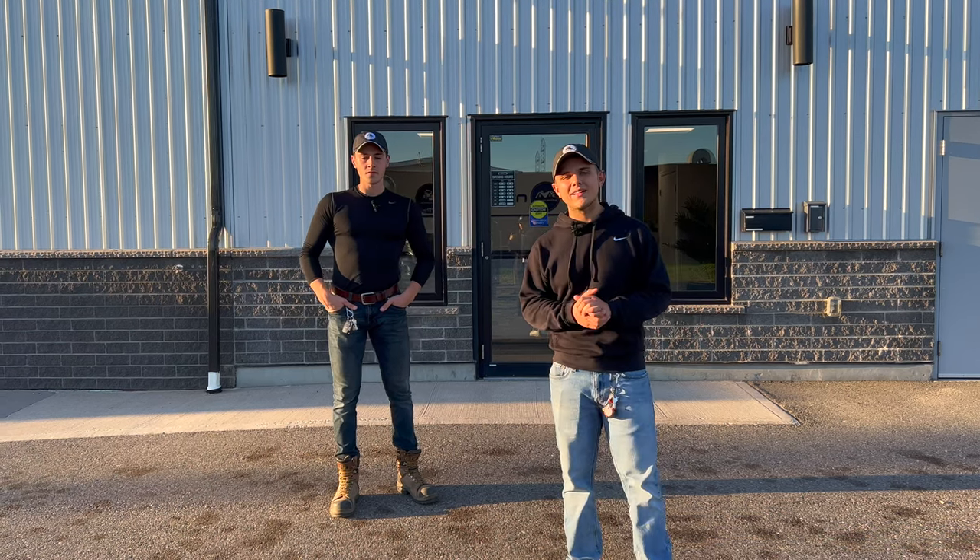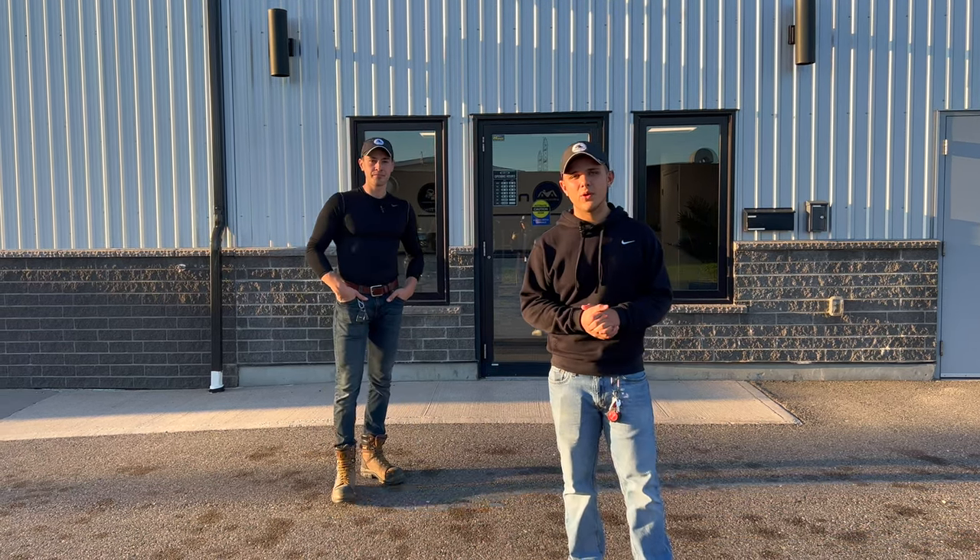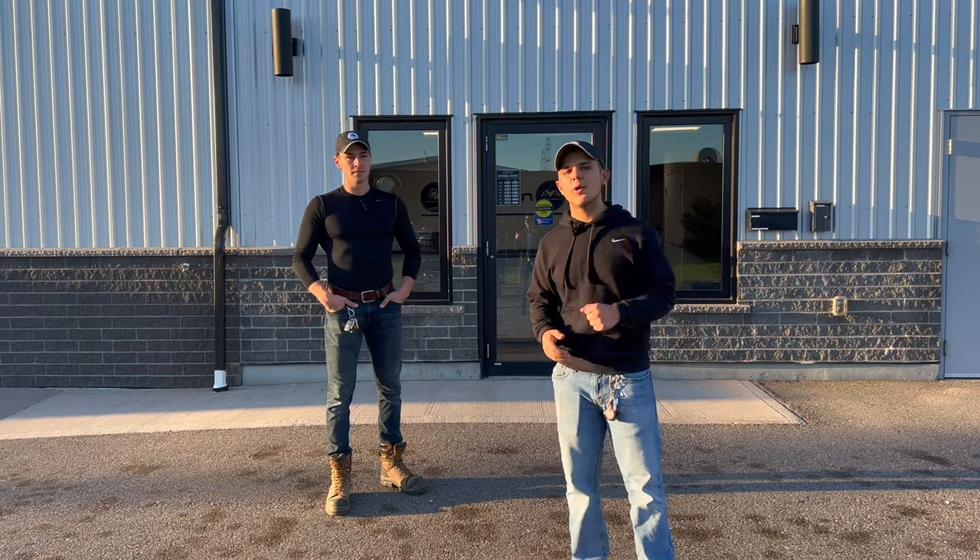Hey everybody, today we're located at 1092 Great Northern Road. This is our headquarters for Northern Snow. Why don't you come on in?